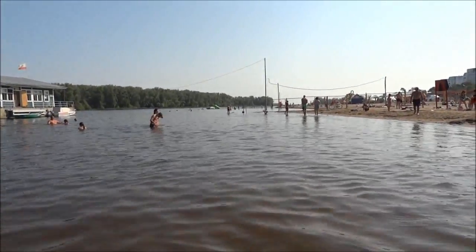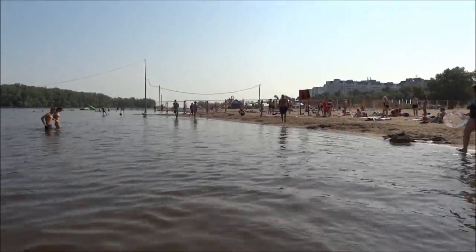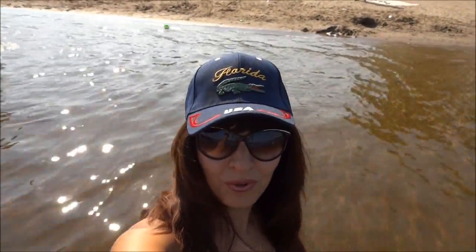In Russian tradition, before the 7th of July you can't swim, because it's not warm yet and it's not safe. But it's just a traditional, really old custom. It's a bit of a distraction, but let me continue to show you one of the Russian beaches here.